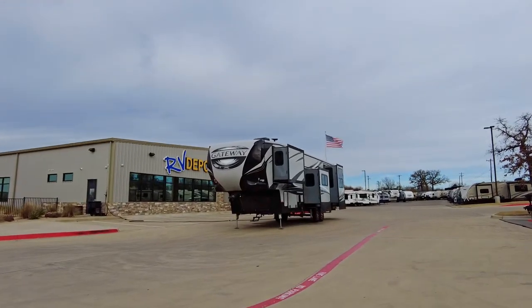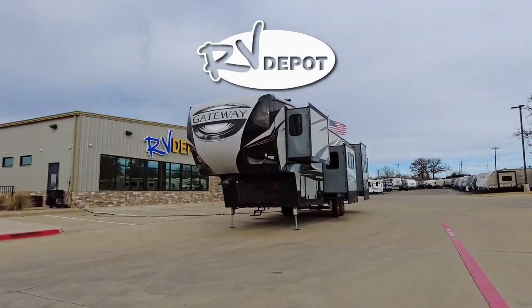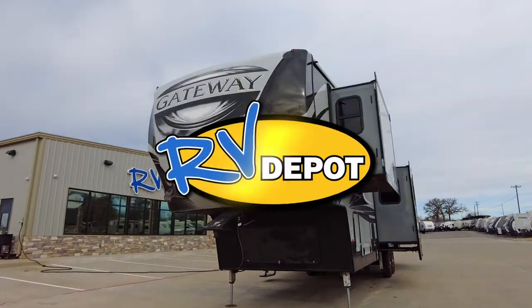Come see this and hundreds of other pre-owned recreational vehicles. Come check them out at RV Depot.